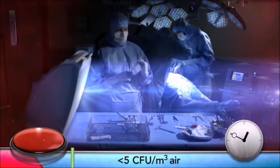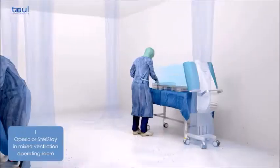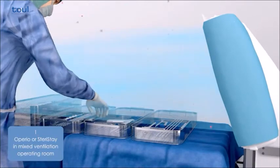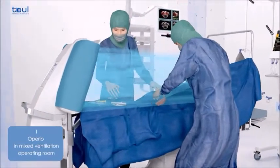Instruments can always be prepared in the zone protected by the focused laminar flow unit, thus maintaining their sterility even during long operations. At the start of surgery, the instrument table prepared under focused laminar airflow is simply moved towards the surgical site, and the focused laminar flow also protects the surgical wound area.